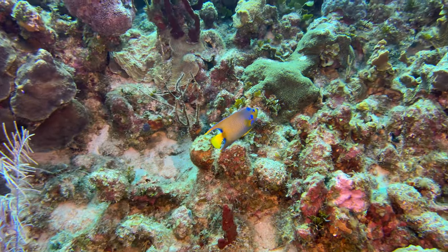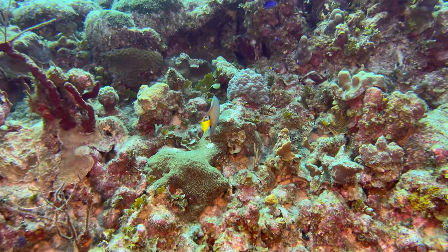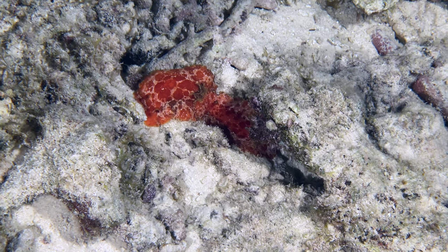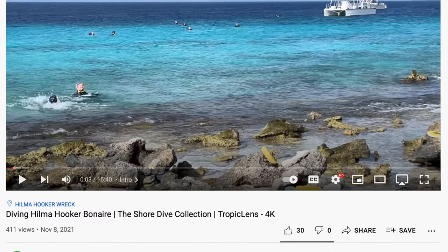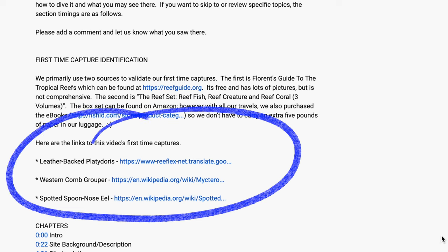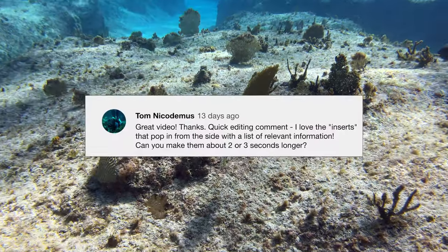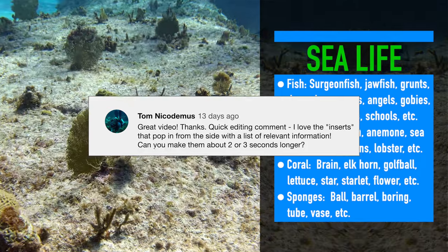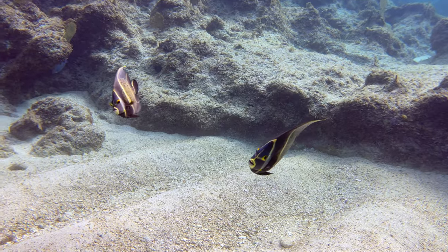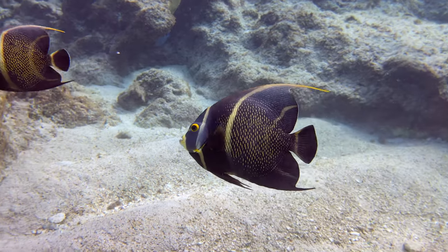On a more upbeat note, we do love reading your comments and suggestions. Christina recently asked if we could provide links to more information about our first-time captures — great idea! Going forward, check those out in the description below each video. And Tom asked if we could add a couple of seconds to the informational sidebars, so we've increased the time on those as well. Thanks for the suggestions, guys.